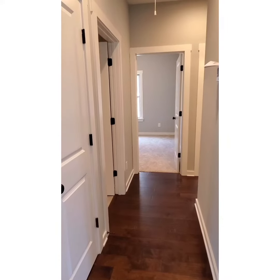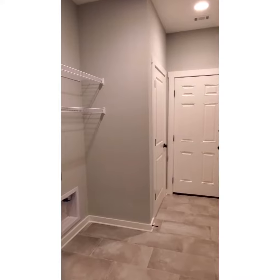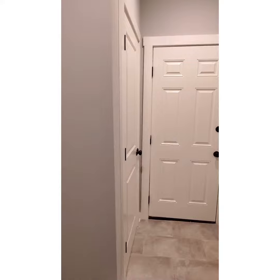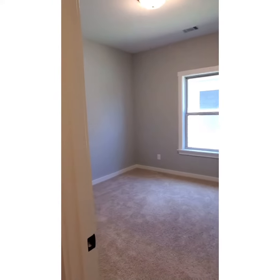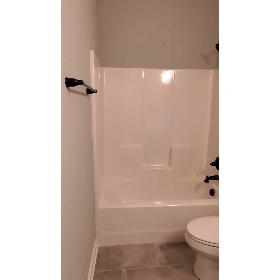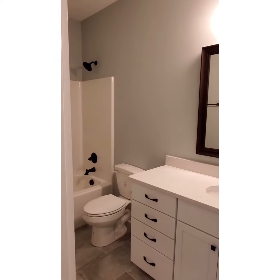On a separate hall, you have your two secondary bedrooms and laundry space. You enter into your laundry room, which has shelving already built in, a nice storage closet, and a drop zone area. The two secondary bedrooms are located at the end of the hall. Adjacent to the spare bedrooms, you have a full-size bathroom with a tub-shower combination and a quartz countertop.